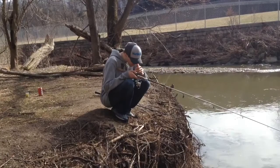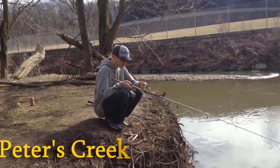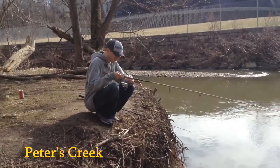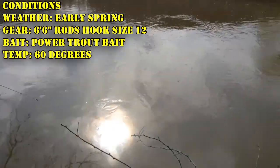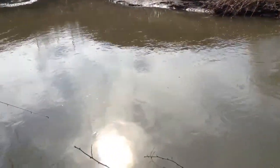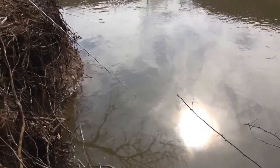Hey guys, we're back at Peters Creek. We're fishing for creek chub. We found this little pocket here — the creek just flows along here and ends up in this little pool, this little pocket, and they just chill here. We're using chartreuse Power Bait.